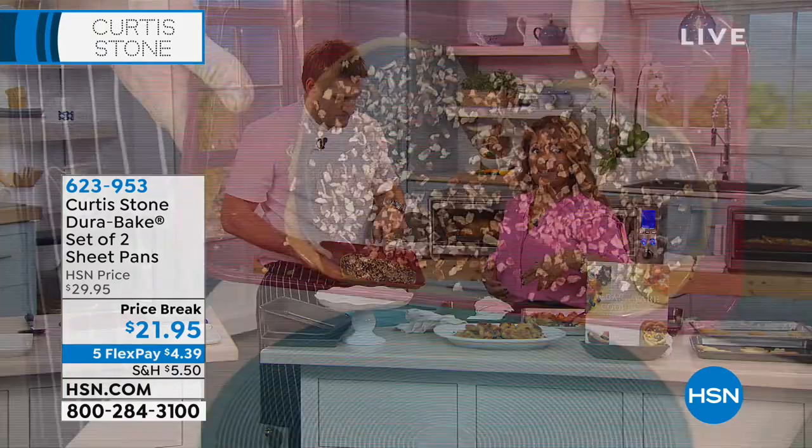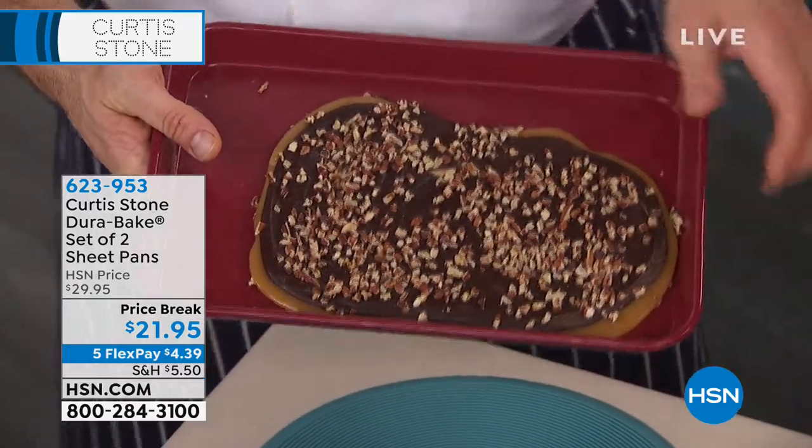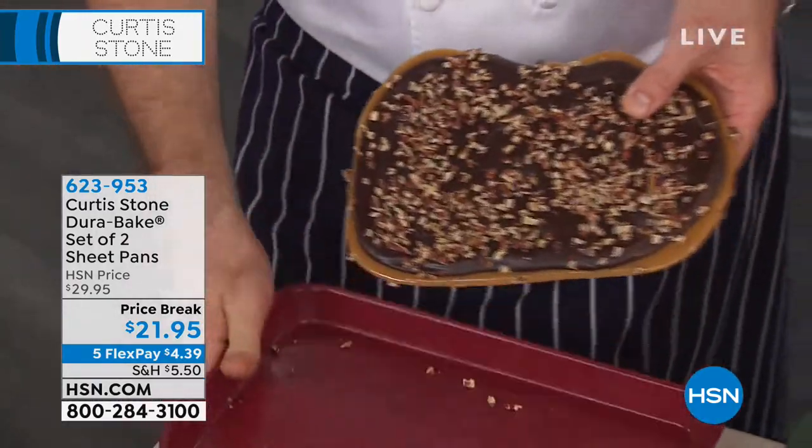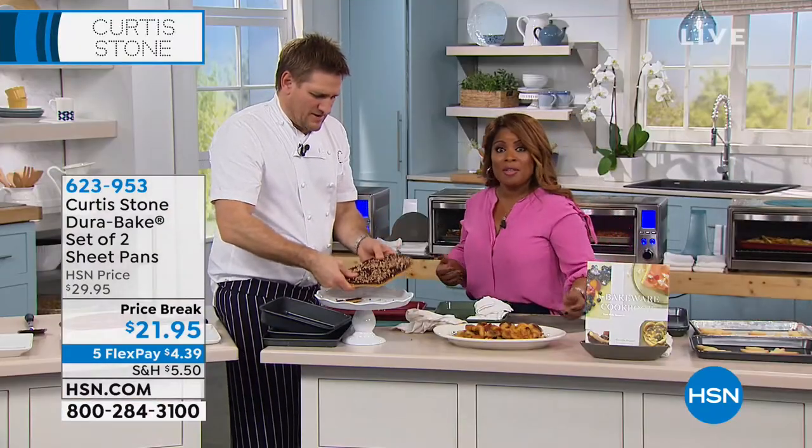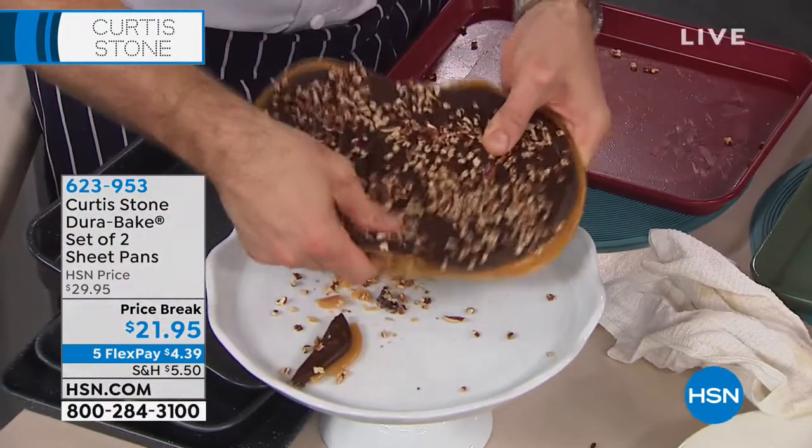We have them all back in stock. First visit of the year from the chef — things are selling a lot faster than we expected. So don't wait. Come on in. Choose the color that you love.